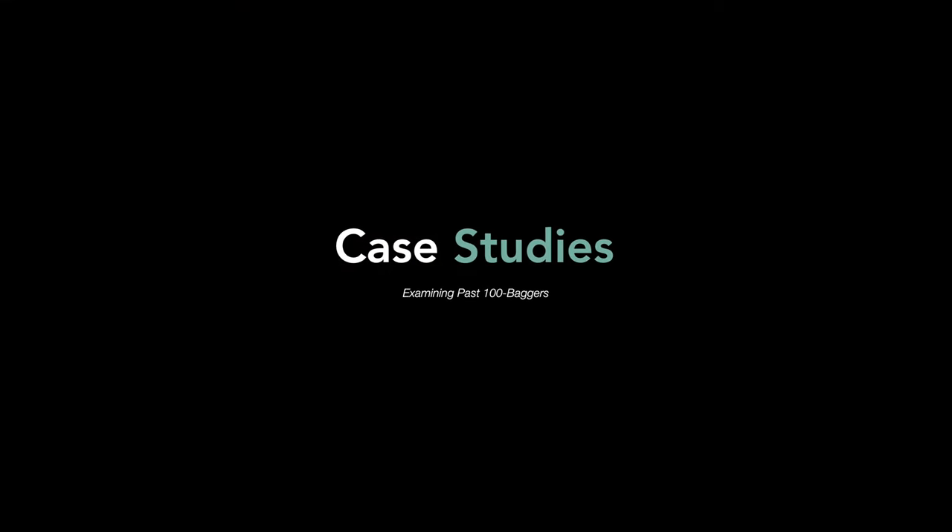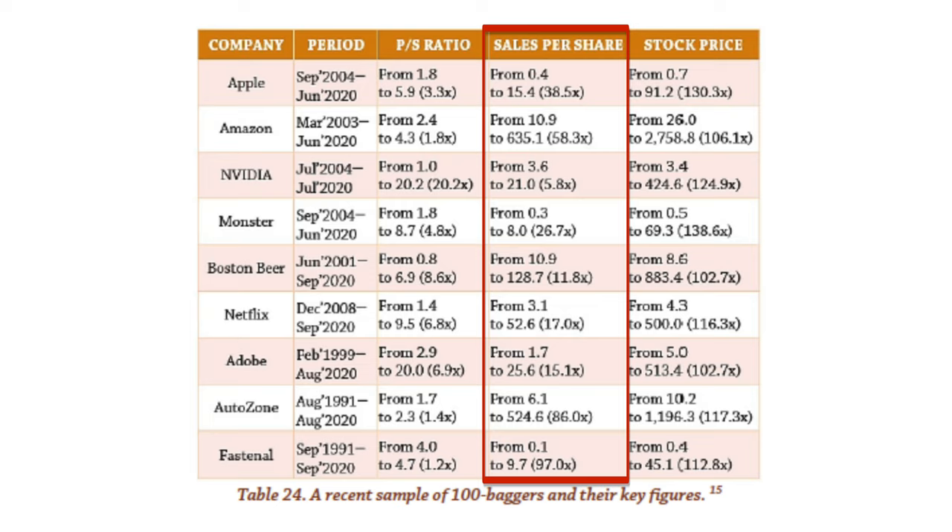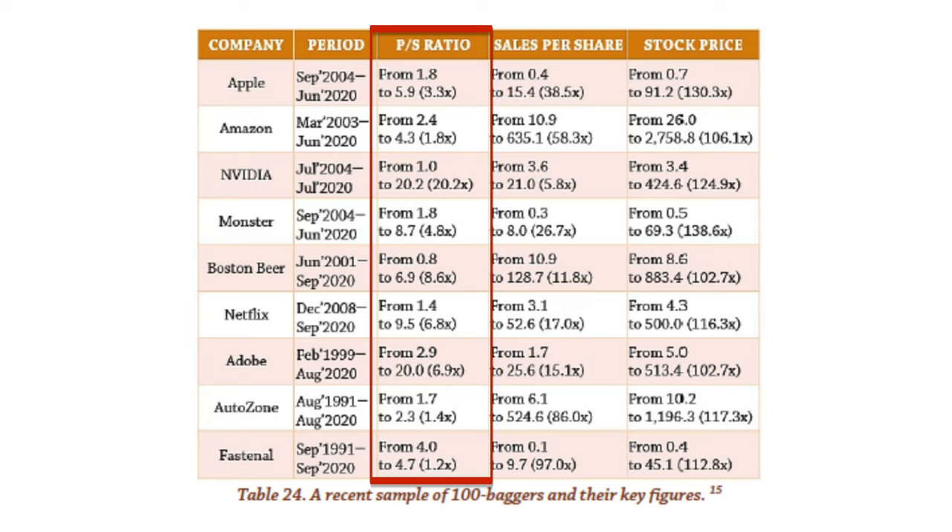In his book 'Considering Stocks: Hits and Misses of a Sensible Investor,' Heike Caskey-Valley shared a table showing how all of the listed 100-baggers — the Amazons, Monsters, and Adobes of the world — enjoyed both business growth in revenue but also benefited from a significant expansion of their valuation multiples. I would like to take a look at one particular company not found in this table.